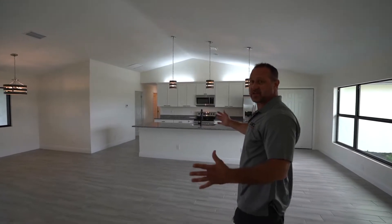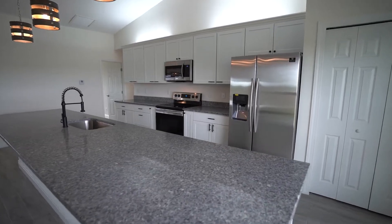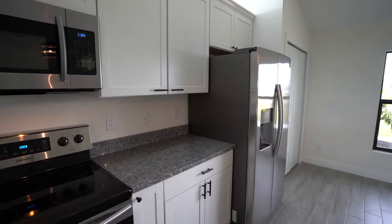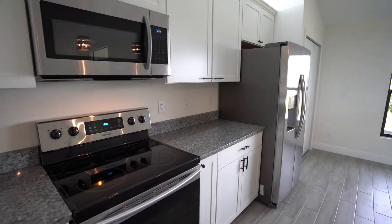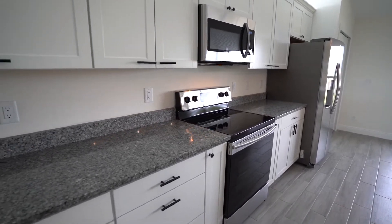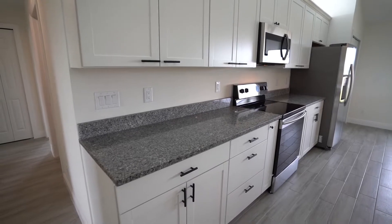Here we are in the great living space. We got an entertainment area and we have an entertainment kitchen as well. It's got granite countertops. We have craft room style cabinets. We have finished hardware for them as well, and new appliances. We did wall to wall tile in this home.